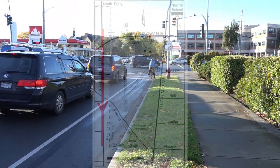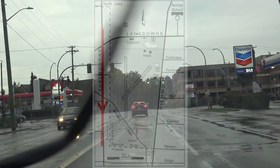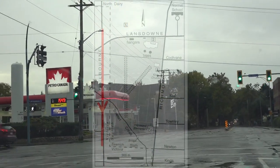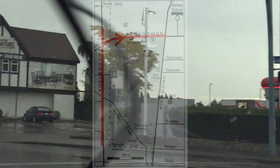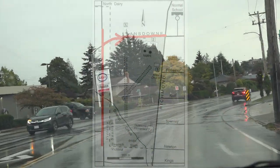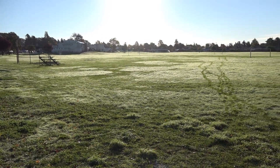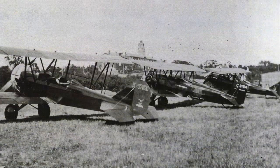Hillside intersects with Shelburne, which runs north and south. Coming from the north on Shelburne and turning left on Hillside, the road name changes to Lansdowne going east. On the right hand side, you will see Lansdowne School and Field.